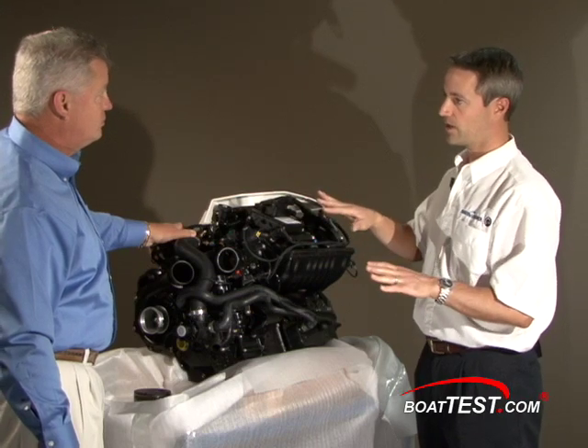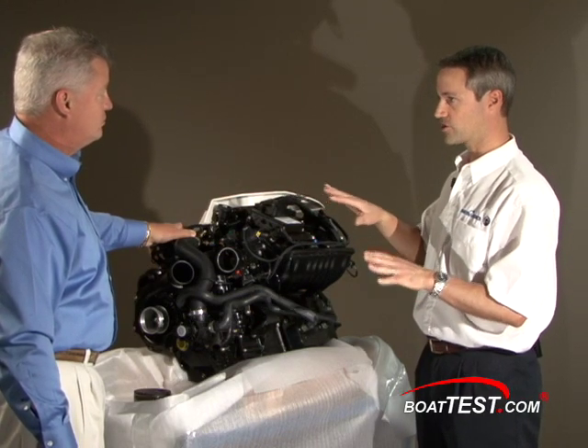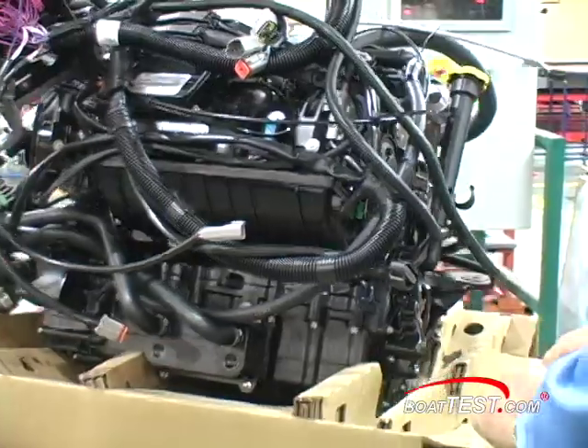Before, we used to need two boxes — two electric boxes — to really manage everything. Now with this small box we can drive not only the engine, but also all the boat functions. That helps keep it more compact.